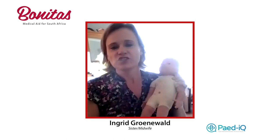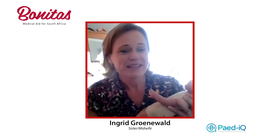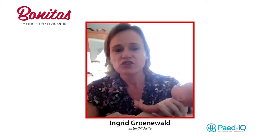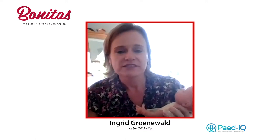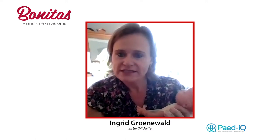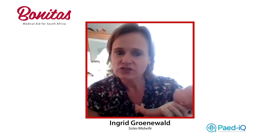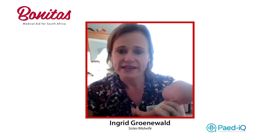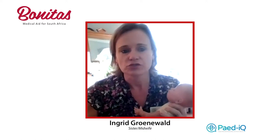If we think about the best birthing position for baby, I'd like to introduce you to baby Anne. She's going to help explain what I'm talking about. There are two different aspects: what can you do in pregnancy to try to get baby into a good position, and then also when you are in labour, what can you do to have the best position for baby at birth.